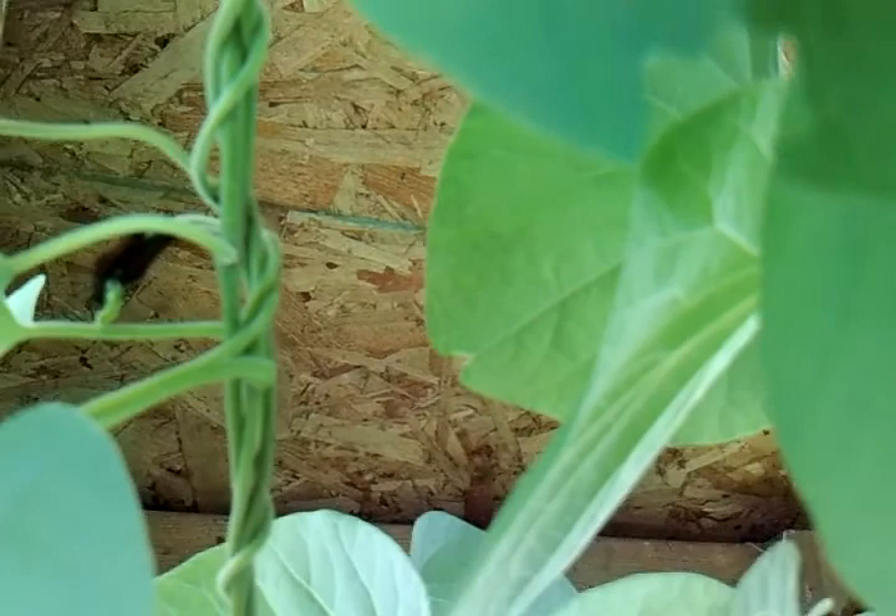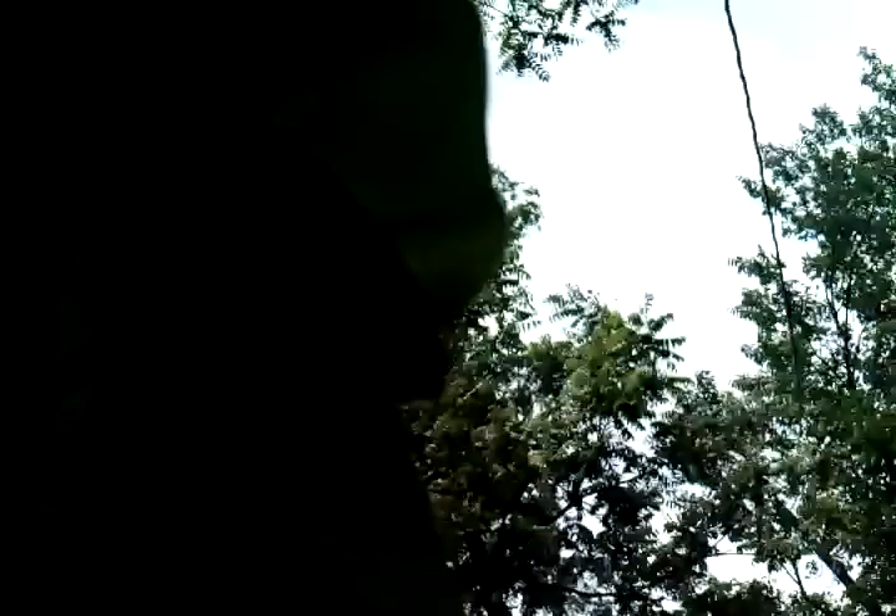I don't know if you guys can see those, but those are the caterpillars of the black swallowtail butterfly. I'm going to try to move down here and do a close-up of a leaf with some other ones on it. I don't know what all you guys can actually see.